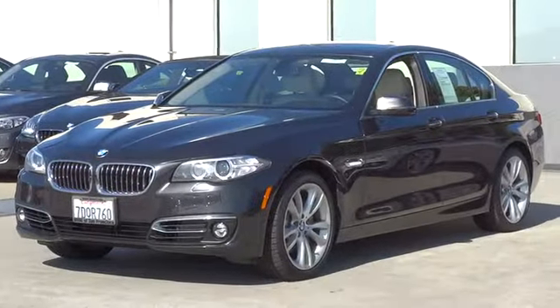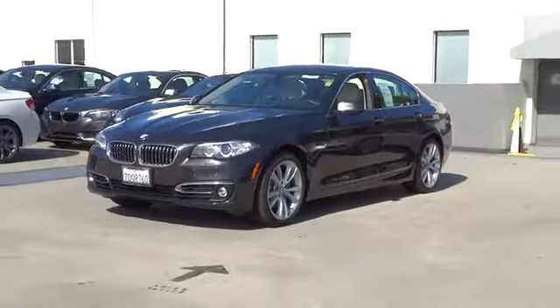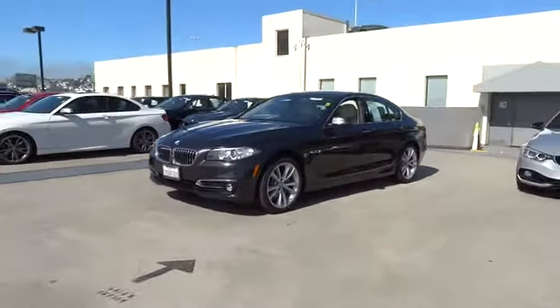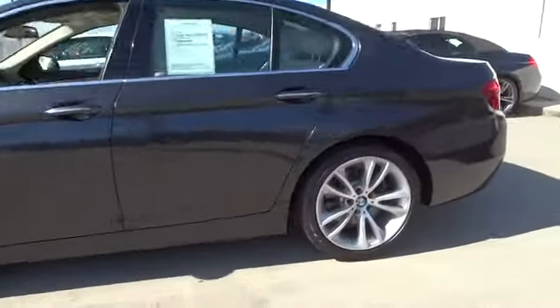The 2014 BMW 5-Series. The 5-Series incorporates bold styling cues that departed from BMW's traditional styling language. If you are looking for excitement and boldness, the 5 is for you.